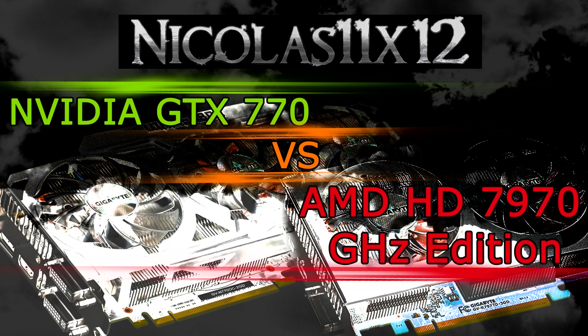For the GTX 770, I'll be using the Gigabyte GeForce GTX 770 2GB GDDR5 card, and for the HD 7970 GHz edition, the Gigabyte Radeon HD 7970 GHz edition 3GB GDDR5. Both cards are priced almost equally, but what about the performance? We'll find it out now by taking a look at the benchmarks.